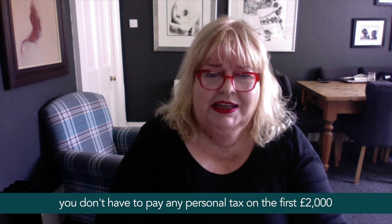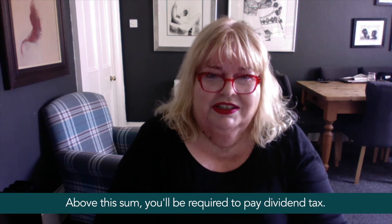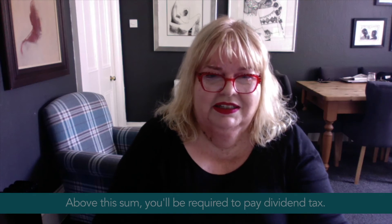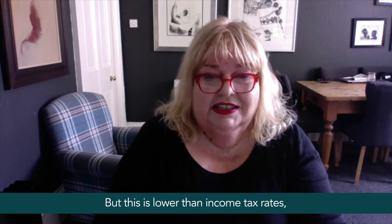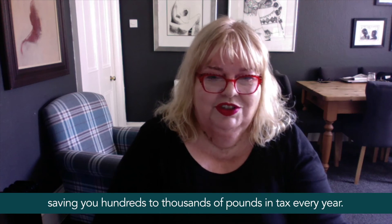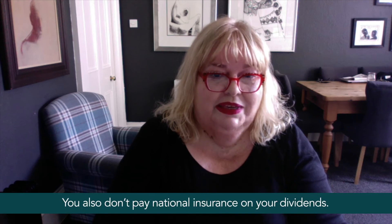At the moment you don't have to pay any personal tax on the first £2,000 of dividend income in a single year. Above this sum you'll be required to pay dividend tax, but this is lower than income tax rates, saving you hundreds to thousands of pounds in tax every year. You also don't pay national insurance on your dividends.